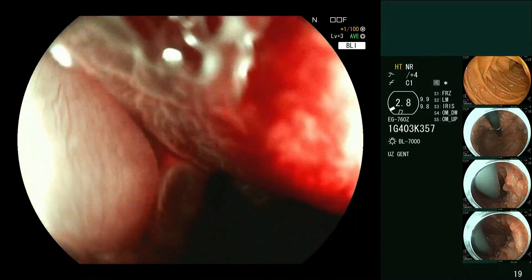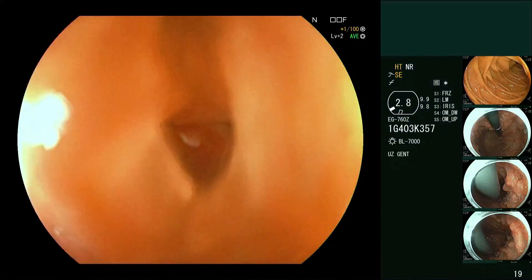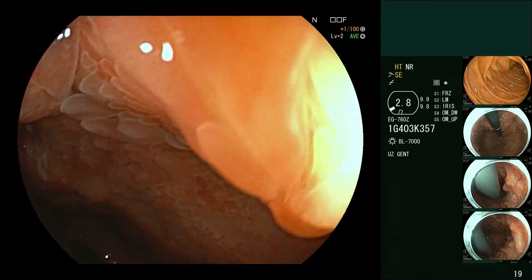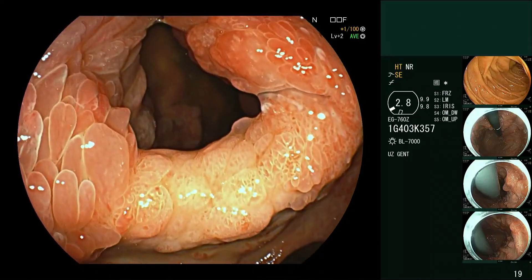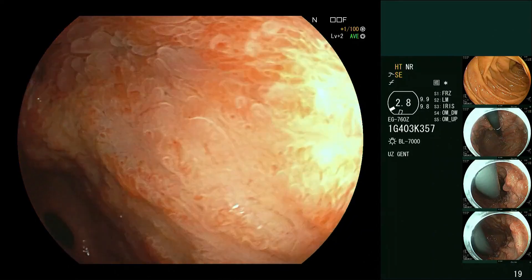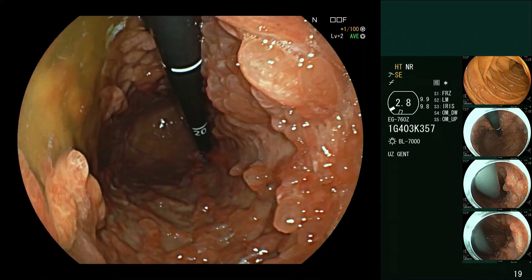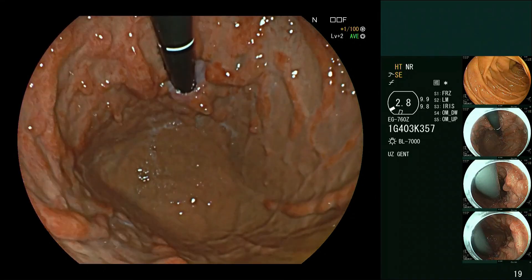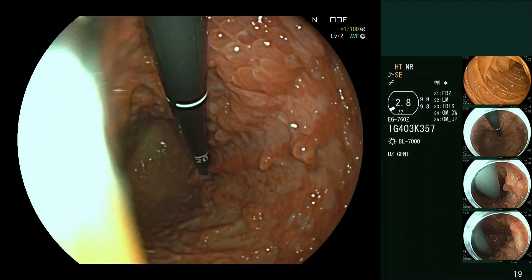The antrum is relatively spared. In the body, it's very difficult to distend the stomach. You can see this villus mass sitting on the incisura - right in the central image now is the incisura - this is really preventing distension. It's hanging off the incisura, and as we pull back up into the body, you can see the body is really where the bulk of this disease is. The fundus is relatively spared.